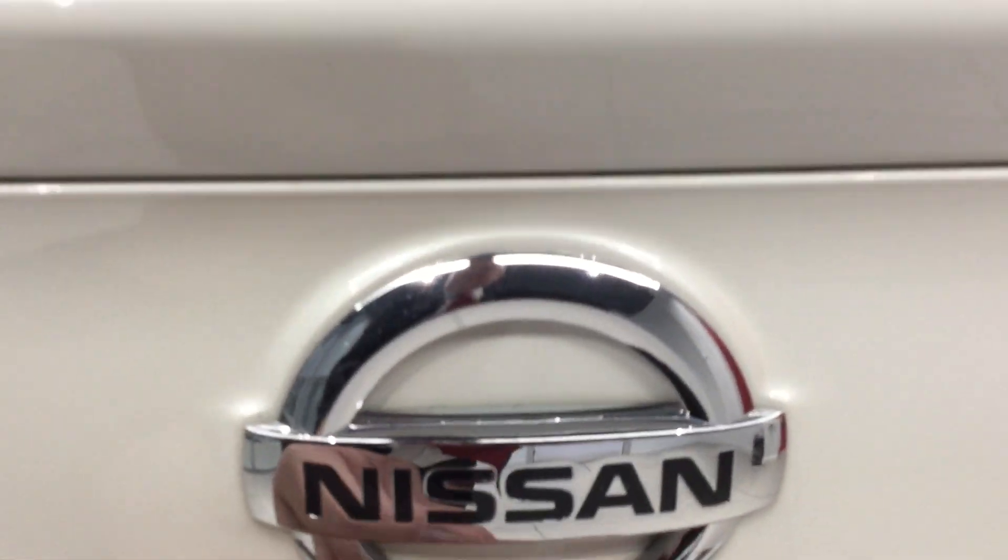Let's take a look inside the boot area now. Clean, tidy boot with good face space on the load tray.